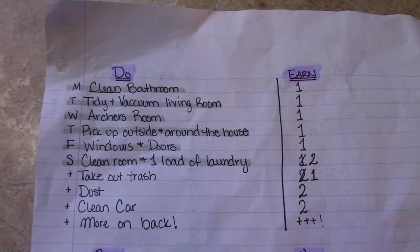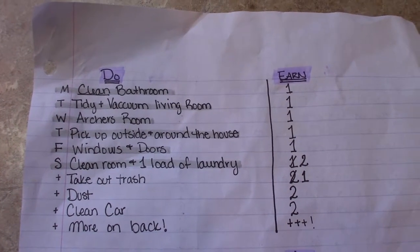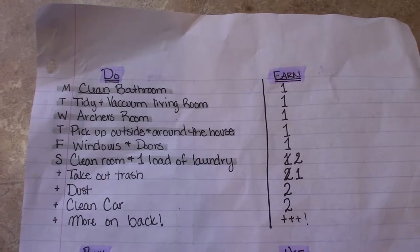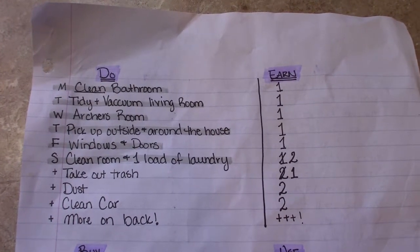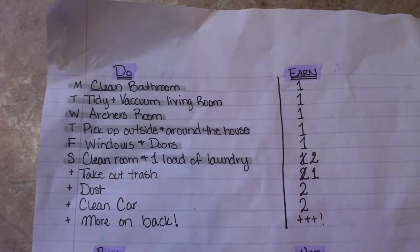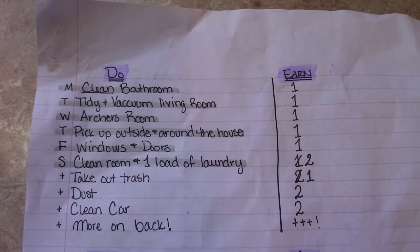Monday she cleans the bathroom. Tuesday, tidy and vacuum the living room. Wednesday, she'll clean Archer's room — that's her little brother — and picking up around outside the house, windows and doors. Then on Sunday, she cleans her room and does one load of laundry. And if you see the column beside that, she can earn — and I will show you here.